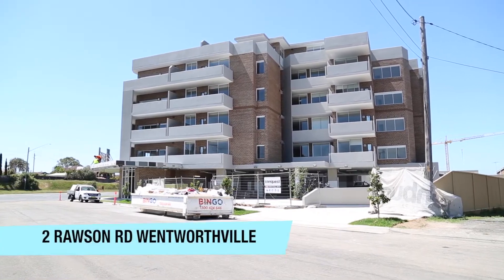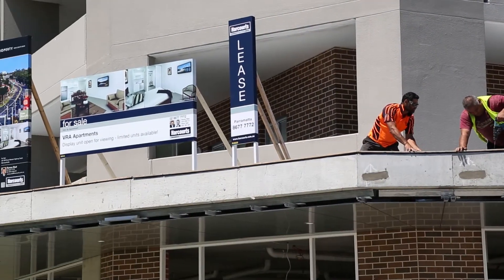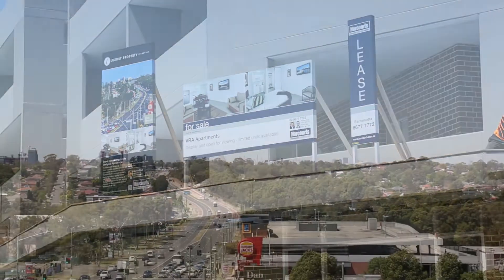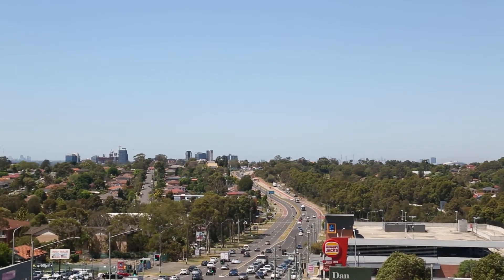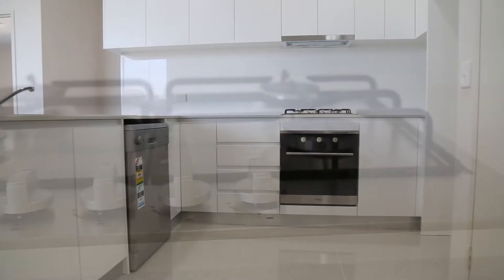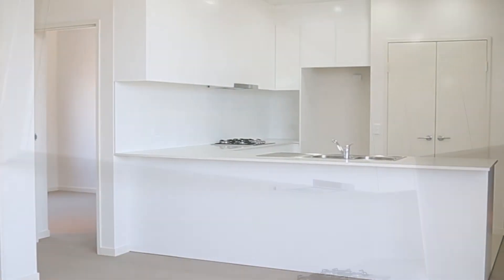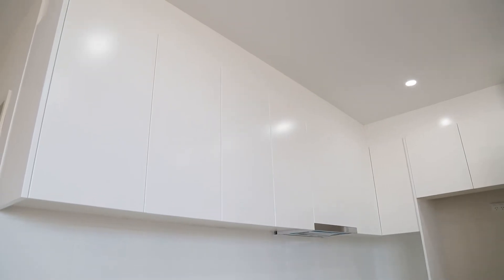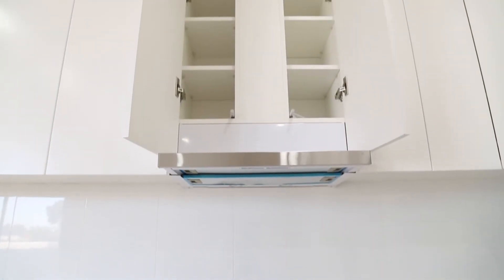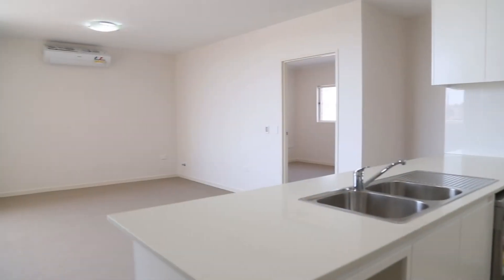Brand new luxury apartment ready to move in, architecturally designed. The superbly appointed apartments are located in one of Wentworthville's premium locations. Highest quality fixtures and finishes with European appliances. Sleek and contemporary kitchen with Caesarstone bench top, polyurethane ample kitchen cupboards and ducted out rangehood. Internal functional laundry, air conditioner and video intercom.